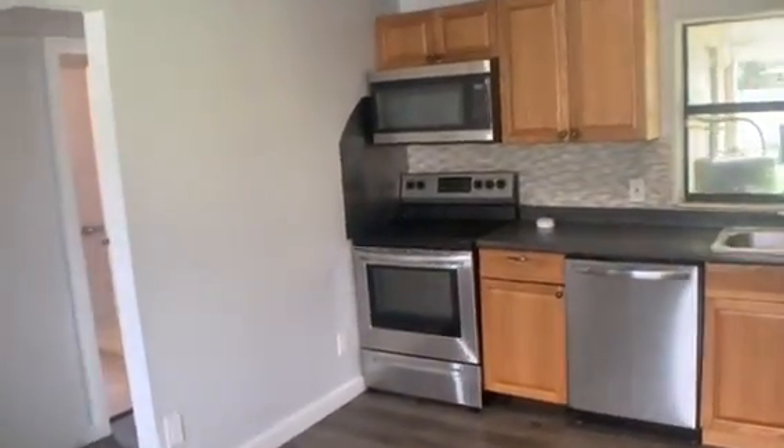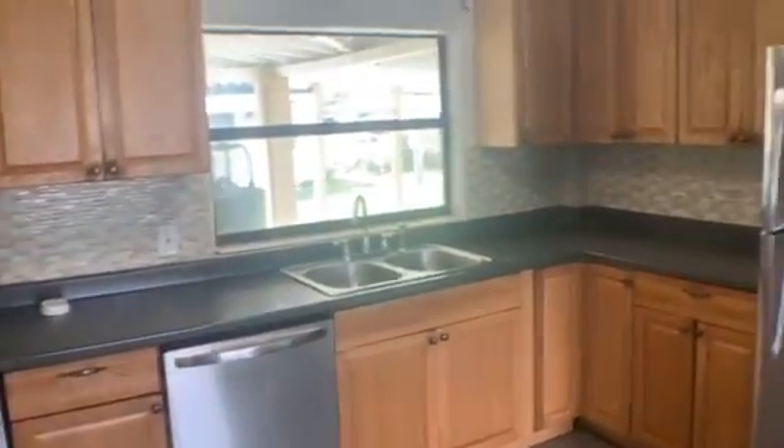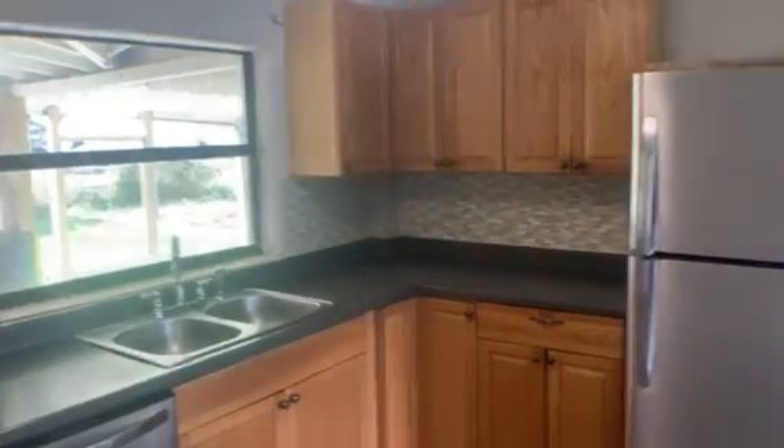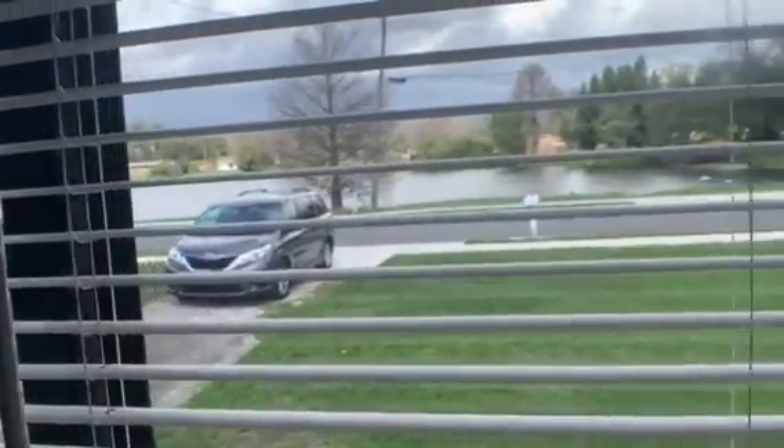Lots of lighting over here. This is your formal dining room with the kitchen — all stainless steel appliances, cute backsplash. Out the front window you can overlook the lake, a little pond area.